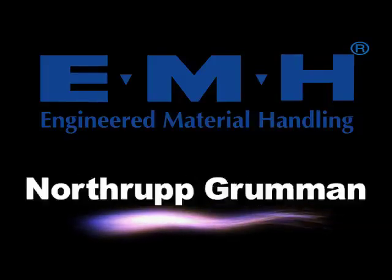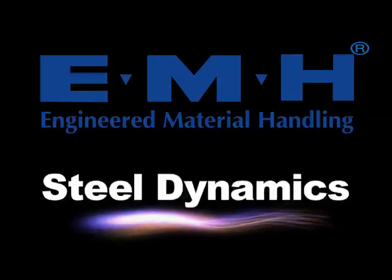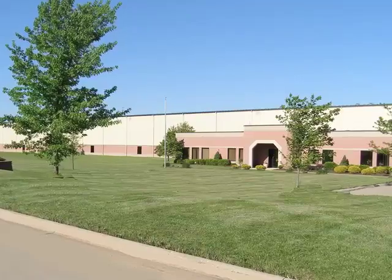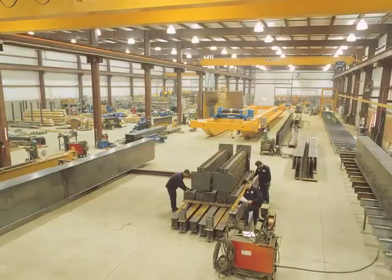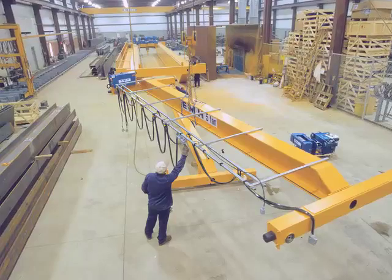Founded in 1988, EMH quickly evolved into a full line, one-source manufacturer of overhead cranes and components. Our 120,000 square foot, state-of-the-art manufacturing facility allows us to manufacture our products in the most efficient and cost-effective manner possible. EMH manufactures and designs superior quality overhead cranes.